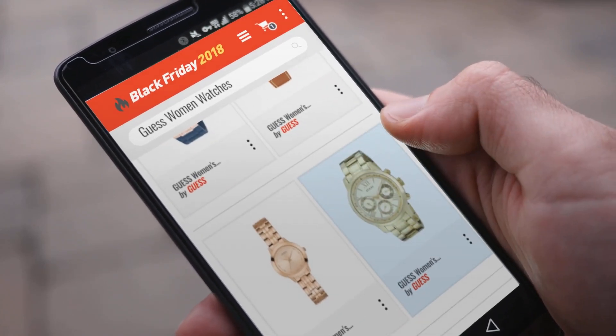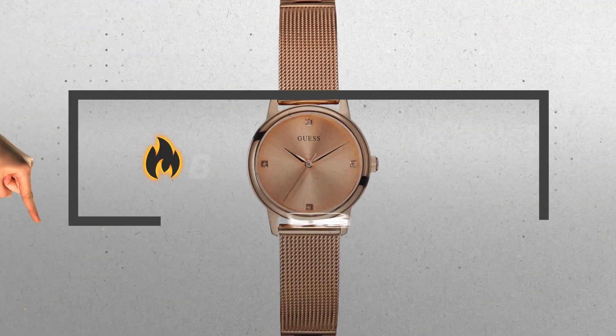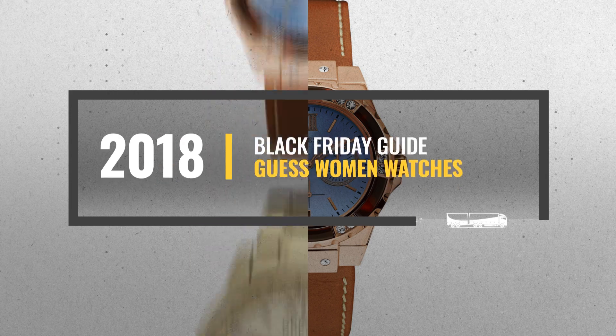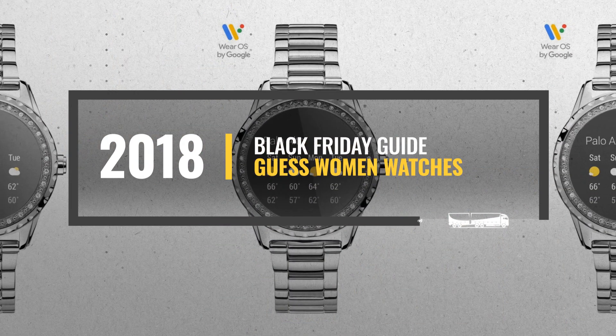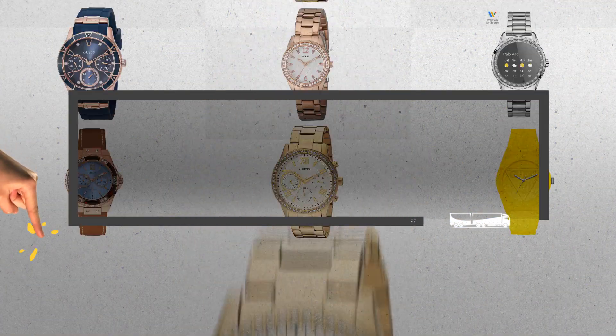Looking for Guess women's watches to buy on Black Friday? Luckily for you, we are here to help. Here are the best deals you should consider. And the best part? We did all the work for you. Just click the link below and get real-time prices and discounts on your favorite products.